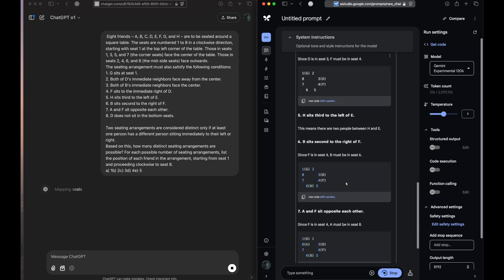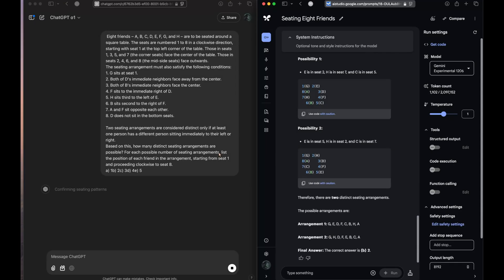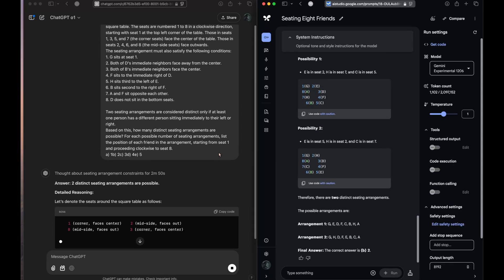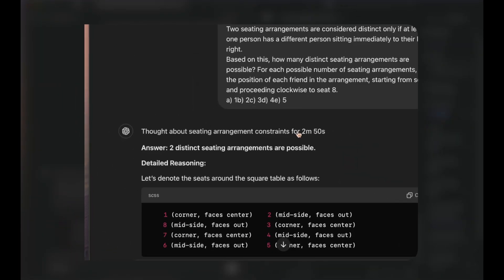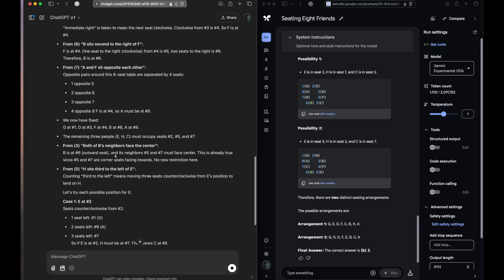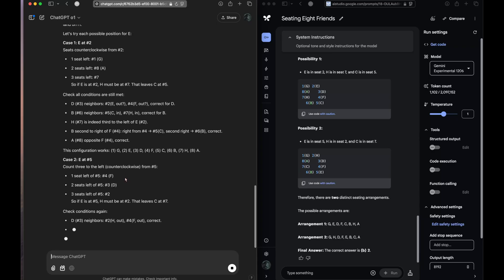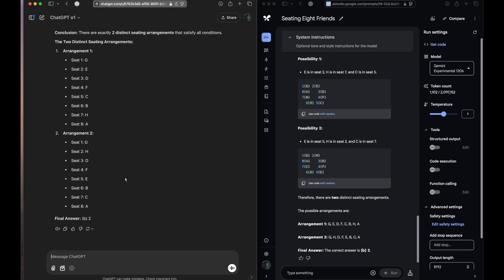The o1 model is thinking, but Gemini has started trying out different solutions. We have an answer from Gemini — it's thinking a lot. ChatGPT o1 thought for 2 minutes and 50 seconds, one of the highest I've been able to get it to think. It's coming up with its response, considering all the points. The inference is kind of slow.